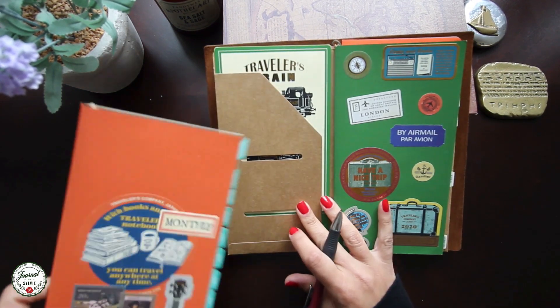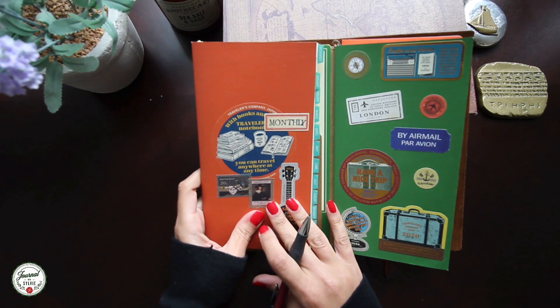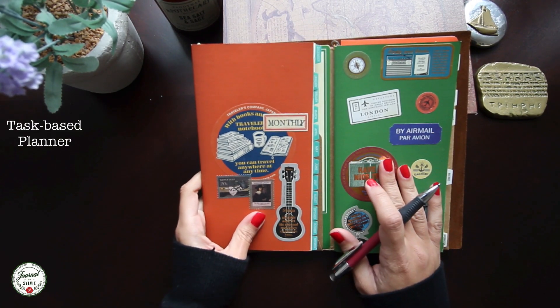So I keep in my planner two inserts: one time-based planner and one task-based planner.